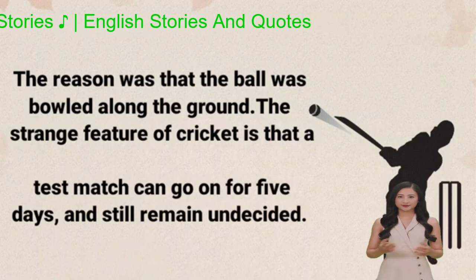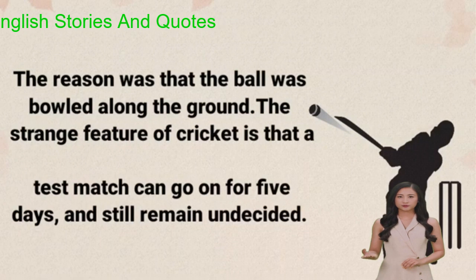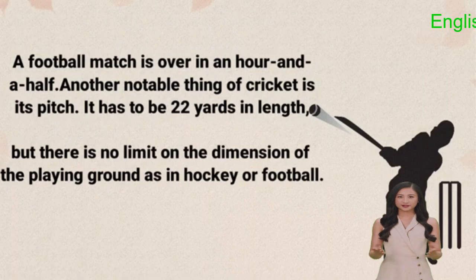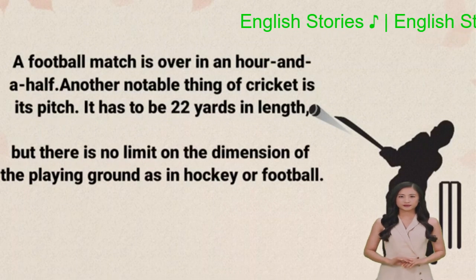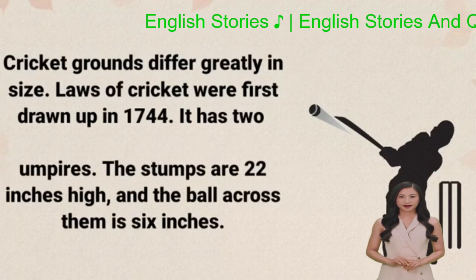The strange feature of cricket is that a test match can go on for 5 days and still remain undecided. A football match is over in an hour and a half. Another notable thing of cricket is its pitch. It has to be 22 yards in length, but there is no limit on the dimension of the playing ground as in hockey or football. Cricket grounds differ greatly in size.